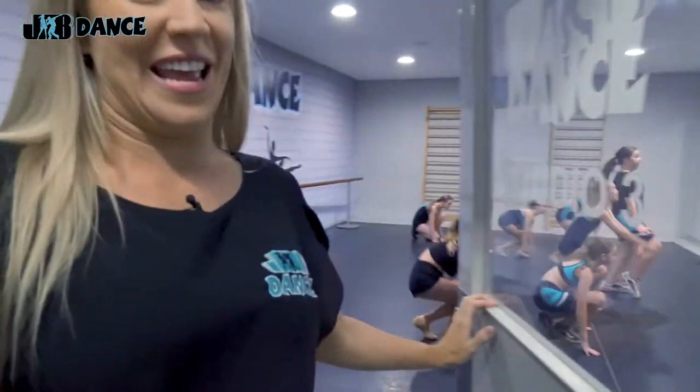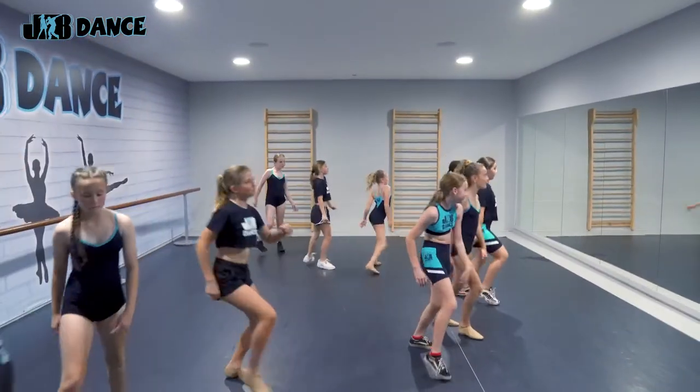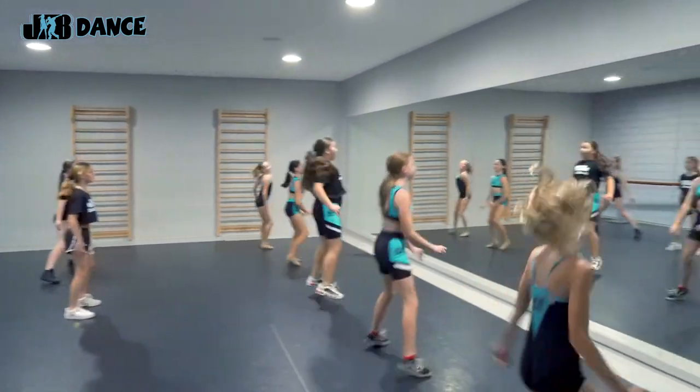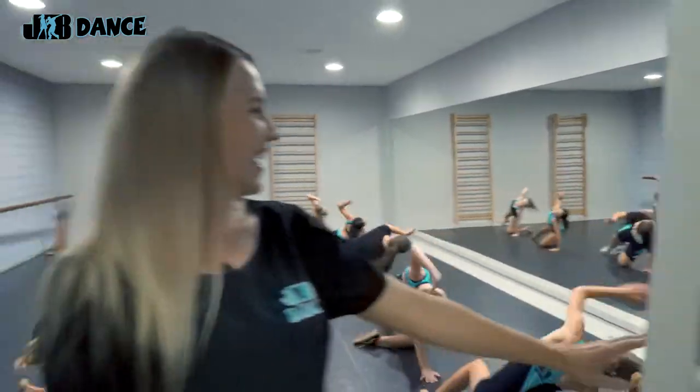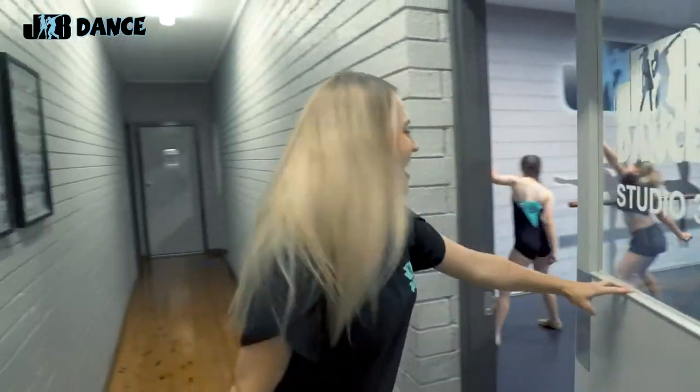We have our very fun Hip Hop class happening in Studio 3. They have so much enthusiasm and energy. I absolutely love watching our afternoon classes, and parents do too.